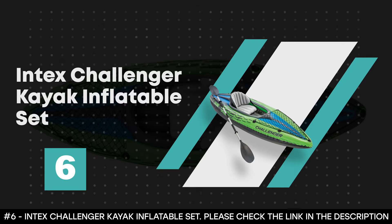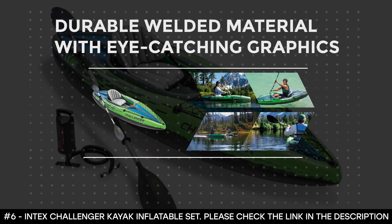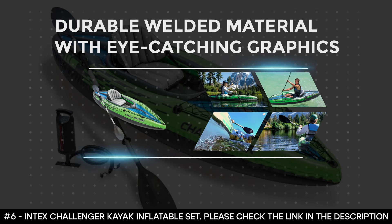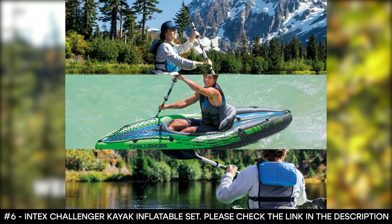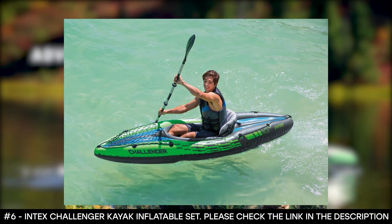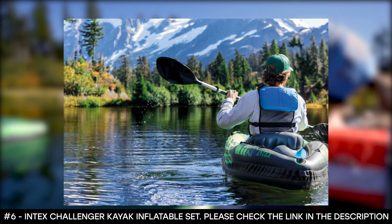Number 6: Intex Challenger Kayak Inflatable Set. The Intex Challenger Kayak is made of durable welded material with eye-catching graphics that help ensure safety on the lake or slow-moving river. This inflatable kayak is easy to assemble, and with its Boston valve, it inflates and deflates in minutes. It was made with rugged vinyl construction and built for performance. It has an inflatable I-beam floor, a low-profile deck, and high buoyancy side chambers that offer stability, comfort, and function.